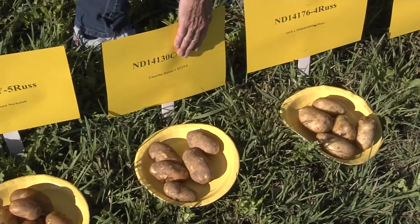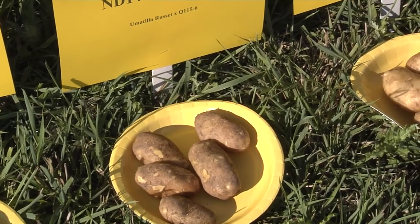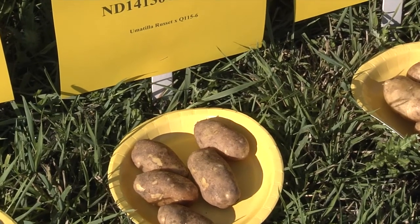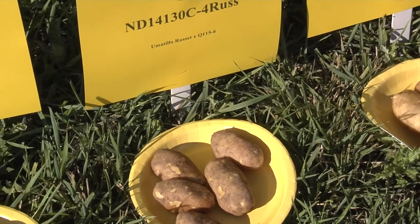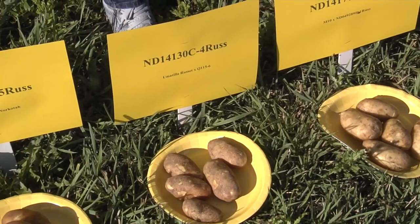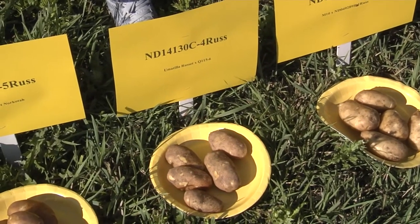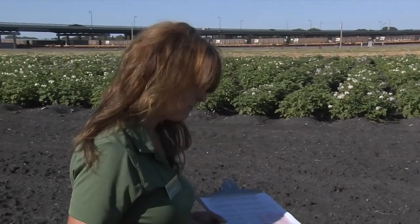We have some interesting lines. This male parent, Q115-6, is a clone that has Colorado potato beetle resistance and offers glandular trichomes — a type of hair on the potato leaves that beetles don't care for. When they break off those hairs, there's a small glob of exudate at the base that causes their tarsi, their feet, to get caught in an almost tar-like substance so they can't move, and it also gums up their mandibles.